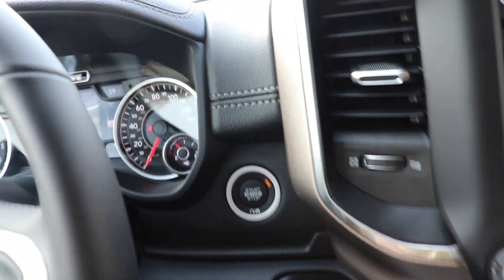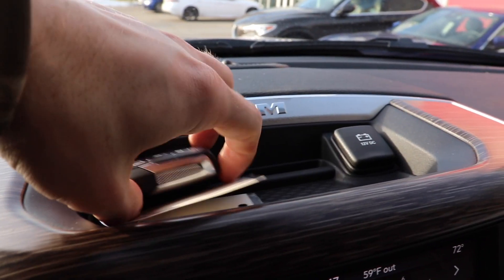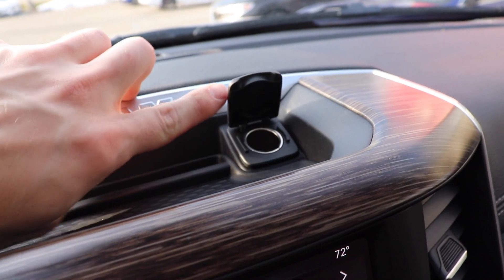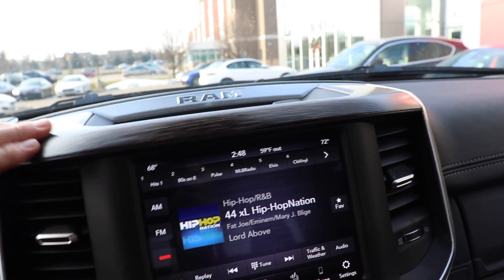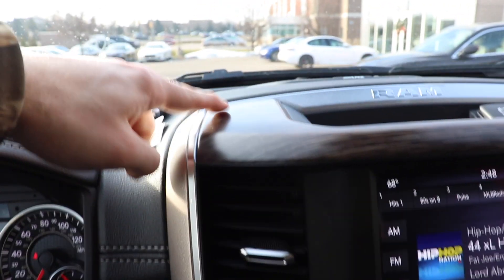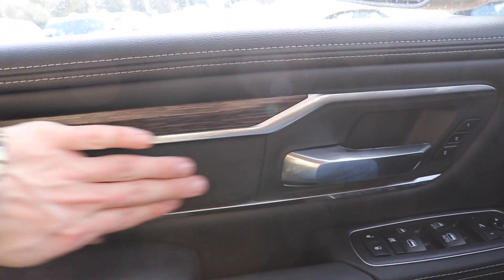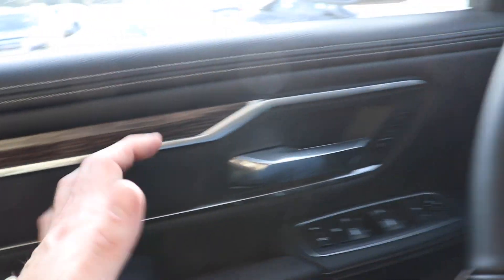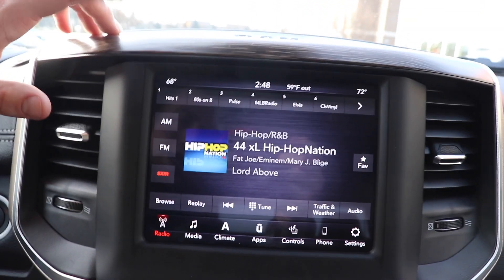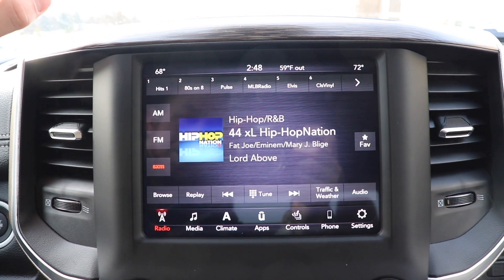This vehicle does have push button start as well as the Alpine audio group. Right here we have a shallow storage tray with a 12-volt outlet, which is awesome. With the Laramie, you start getting into a more luxurious-looking interior — you have this wood grain looking trim, however it is plastic, along with a suede or Alcantara looking insert in the door. Coming down to the touchscreen display — very responsive. RAM's Uconnect touchscreens are just absolutely awesome.